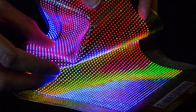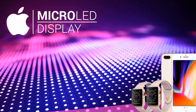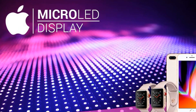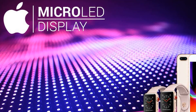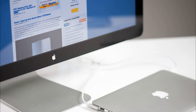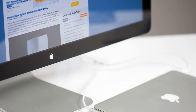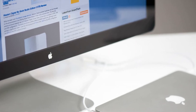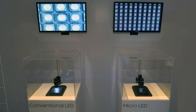At the same time, micro-LED displays are thinner, brighter, and more energy efficient than OLED screens. Micro-LED displays use inorganic LEDs based on gallium nitride, which are much more resistant to fading. Thus, a new type of display not only improves image quality, but also solves one of the main problems of OLED screens.